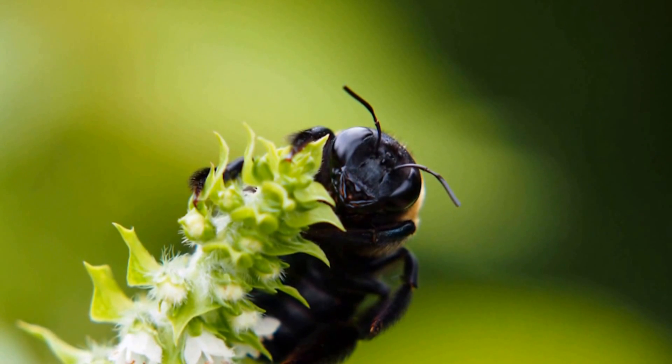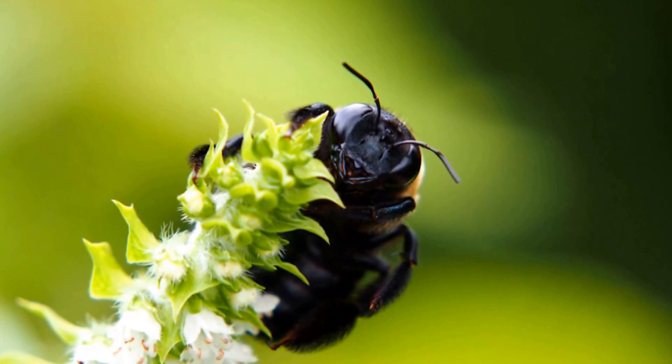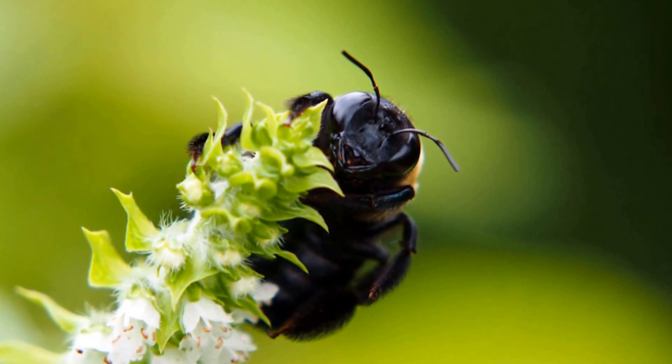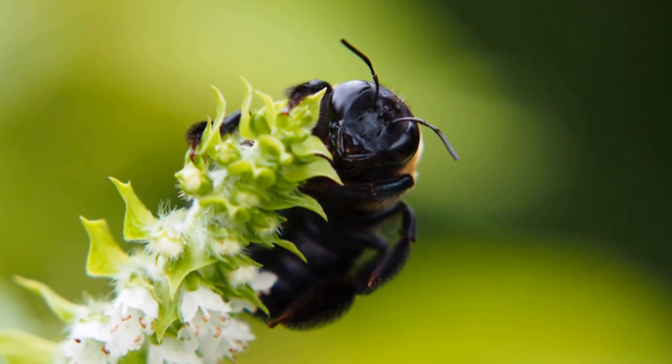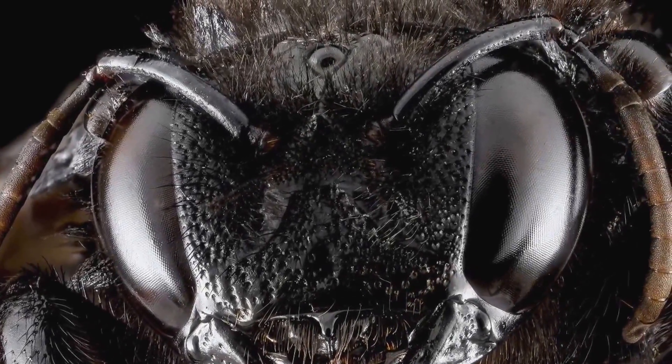They are very good at pollinating, which is when they land on flowers and vibrate their thoracic muscles to loosen up the pollen. This makes them very useful for humans. They are first seen around April and May of each year.